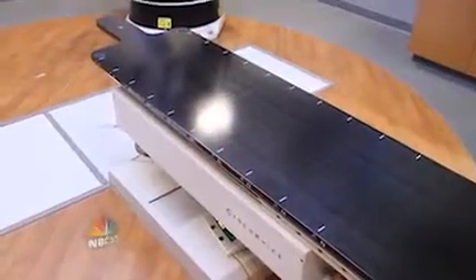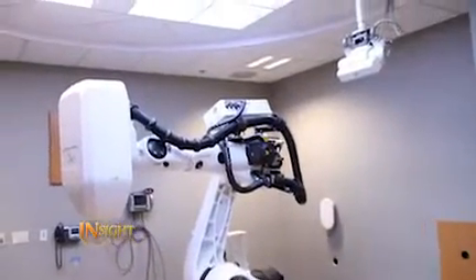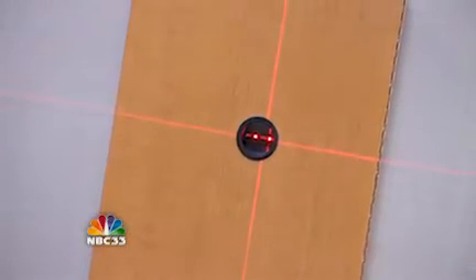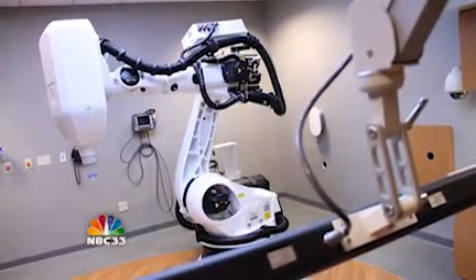How does the CyberKnife differ from other radiation machines? The CyberKnife is extremely precise — in my opinion it's the most advanced radiation machine in the world, at least that's available commercially. It is able to precisely deliver radiation with submillimeter accuracy to the tumor, and it also has an added feature called real-time tracking, so it's able to actually pinpoint the location of the tumor and deliver the radiation to the tumor as it moves through the body.